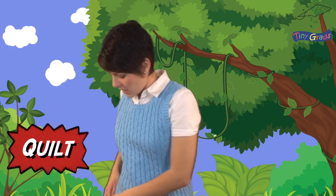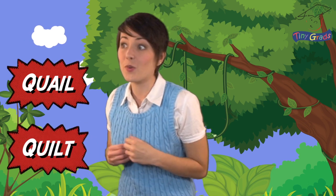Oh boy, I sure would love to acquire that quilt. Excuse me, Mr. Quail, can I buy your quilt for a quarter?